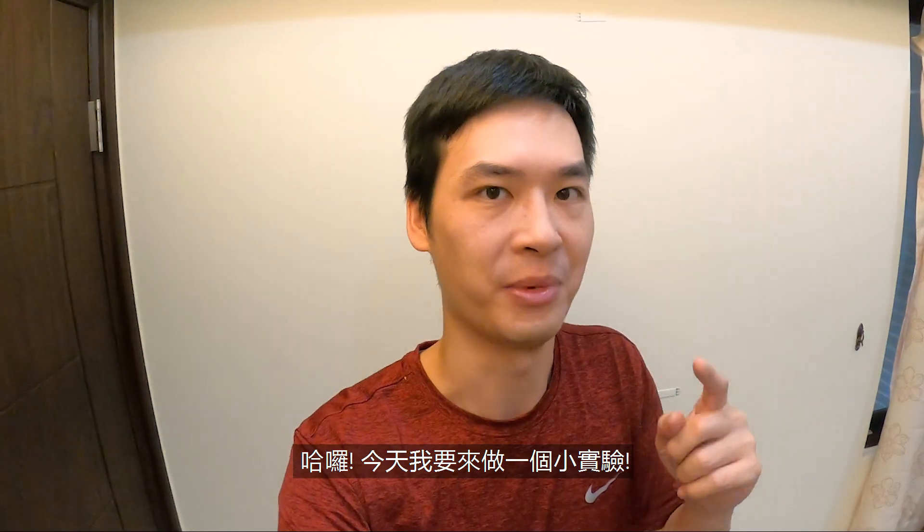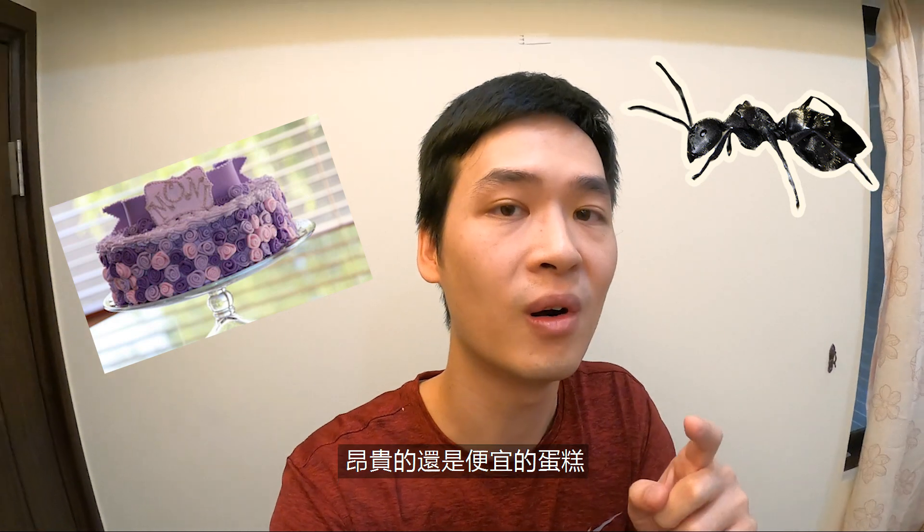Hello everyone, today I'm gonna do a little experiment to find out if my ants would prefer an expensive cake or a cheap cake. Let's get into it.